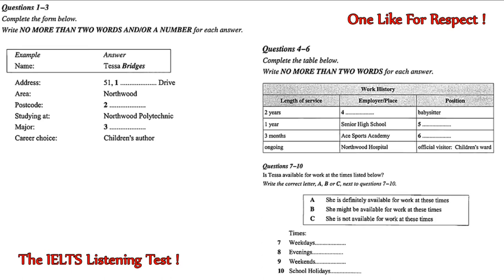What would you like to know? Where do you live, Tessa? I still live with my family in Northwood. 51 Matthew Drive. M-A-T-H-E-W. Matthew Drive. Actually, there are two T's. M-A-T-T-H-E-W. Oh, thank you. And the postcode for Northwood is? Oh, I'm still confused about that. It used to be 2-6-1-4, which of course I still remember. But the post office has recently changed it to 4-1-2-6. So, 4-1-2-6.